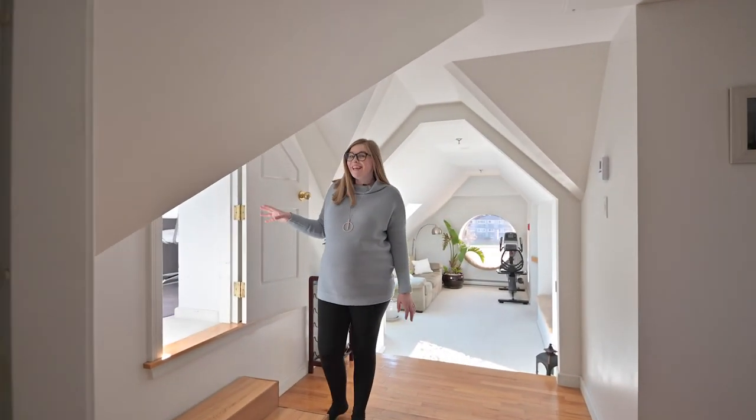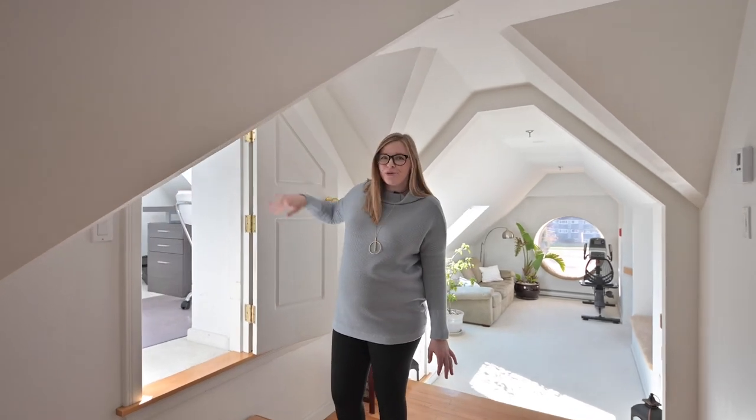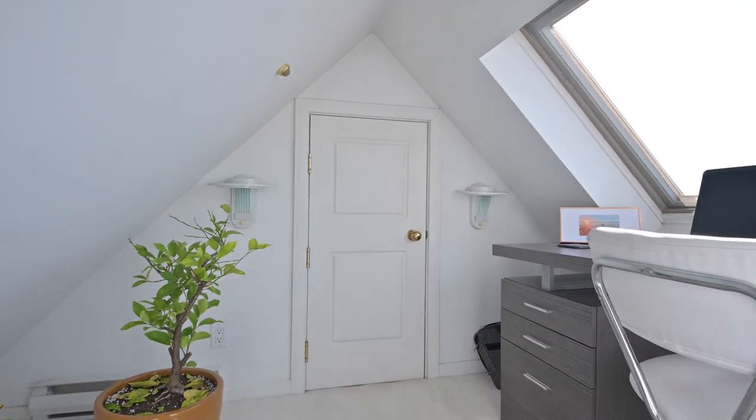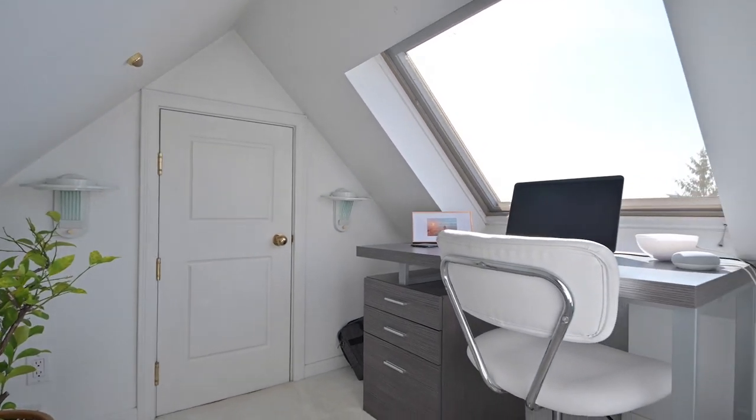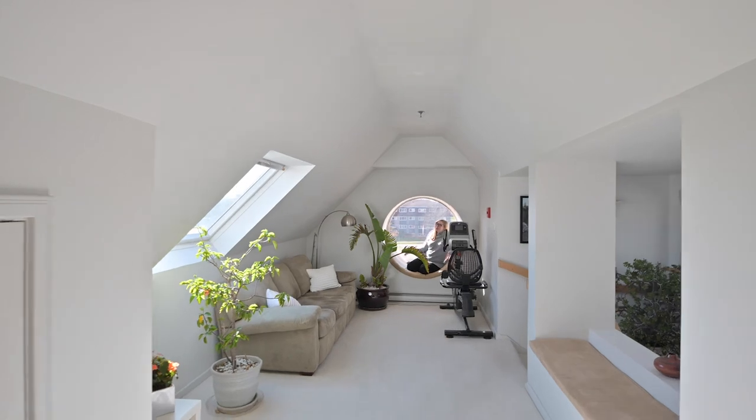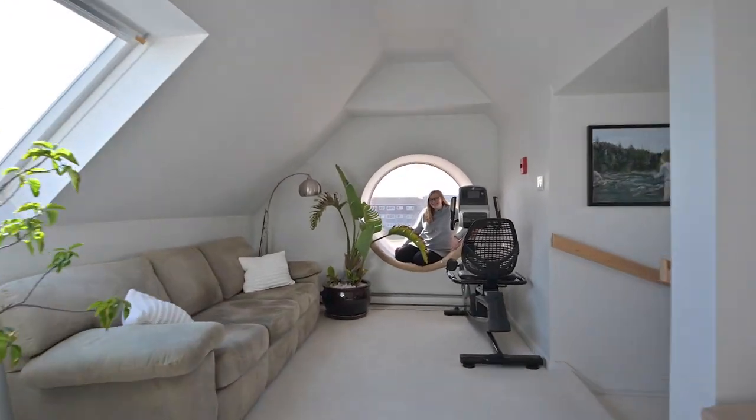Through here, there's a hidden den, which even leads on to a potential third bedroom. From the entryway, you're met with this circular window — possibly the best reading nook in the city of Fredericton.